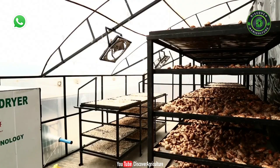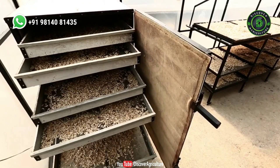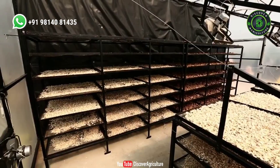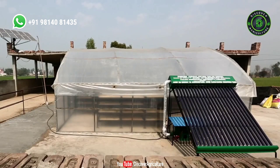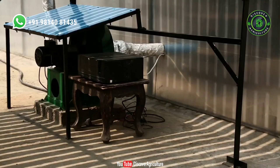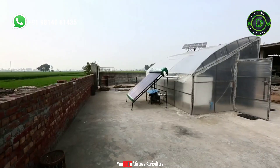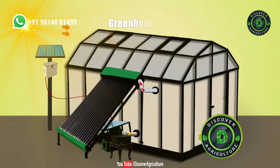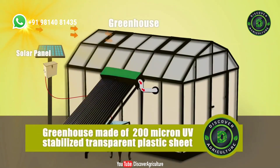It dries agricultural products using solar energy by trapping it inside an advanced greenhouse. The solar dryer has two parts: solar air heater and electric blower. The greenhouse naturally heats the air inside and is made of 200 micron, UV-stabilized, transparent plastic sheet.